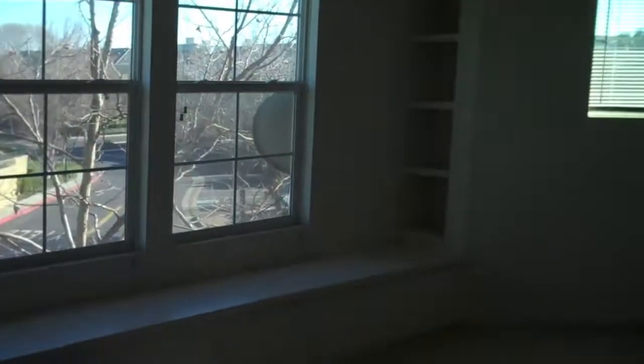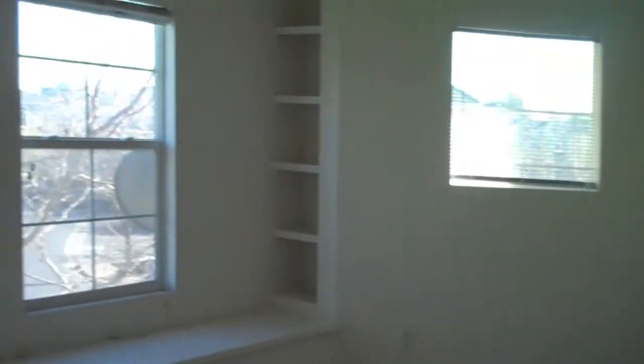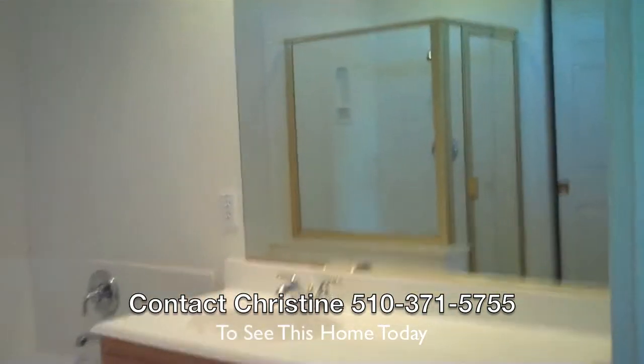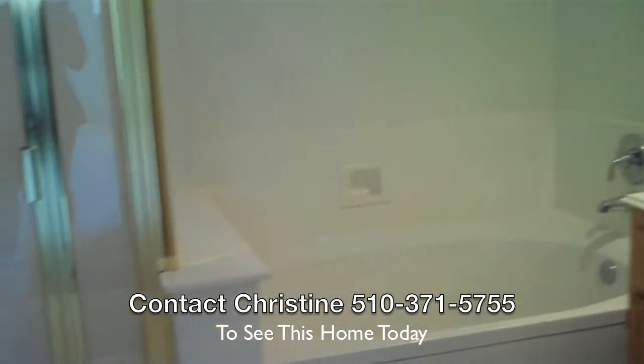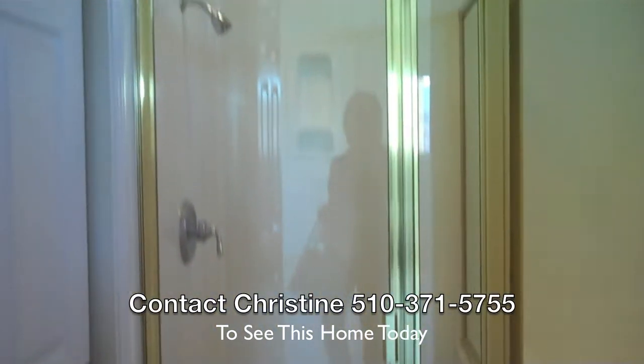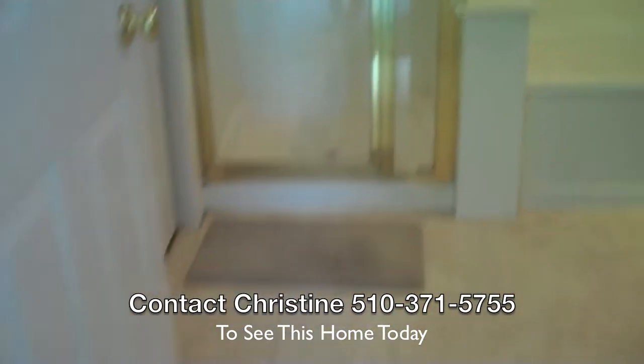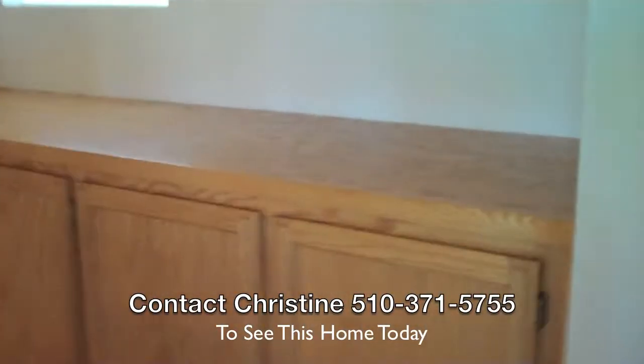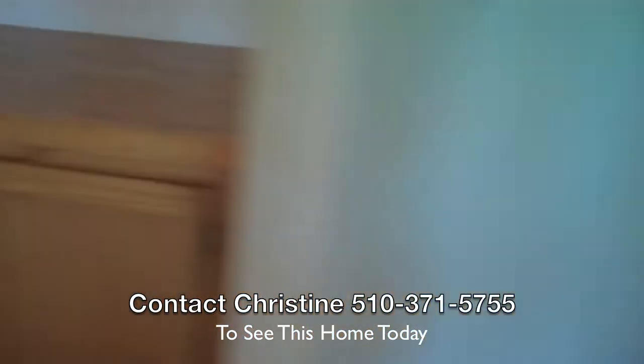This is the master bedroom. The bathroom features an oval tub and a stall shower. There are also some built-ins at the top of the stairs.